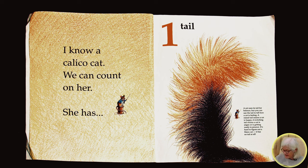A twitching tail means a cat is angry or is getting ready to pounce. It's hard to figure out a manx cat that has no tail at all.